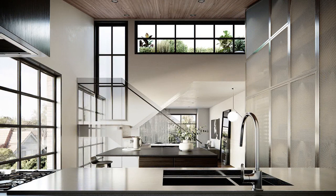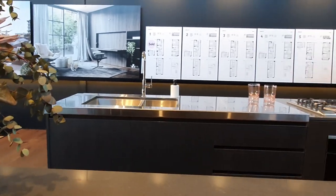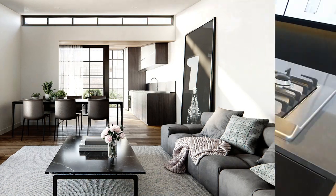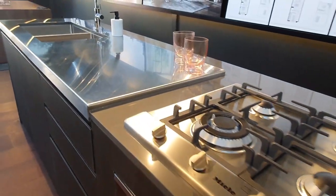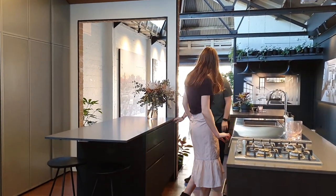The kitchen cabinetry is covered with a fine mesh overlay, complemented by stainless steel accents to give the space a modern industrial look. Each kitchen also includes Miele appliances, reconstituted stone benchtops, and plenty of storage.